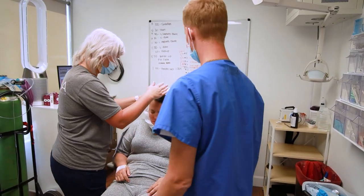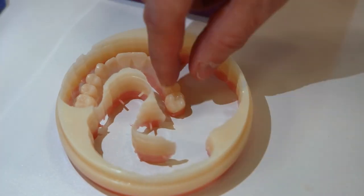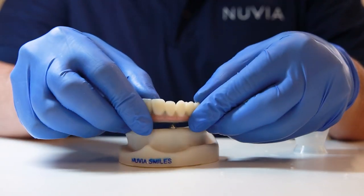Once you're ready to go home, you'll be given an ice pack and your Nuvia goodie bag. That night, the Nuvia lab is going to work around the clock to ensure that your permanent teeth are made in 24 hours.